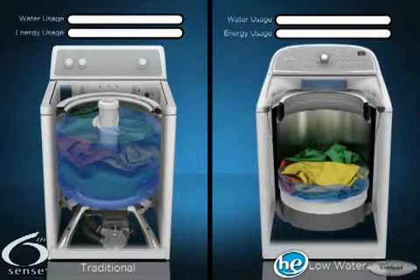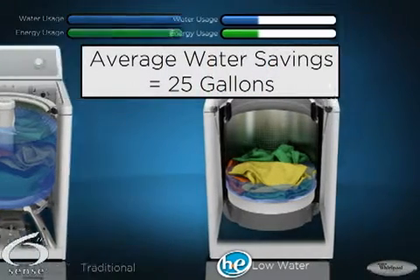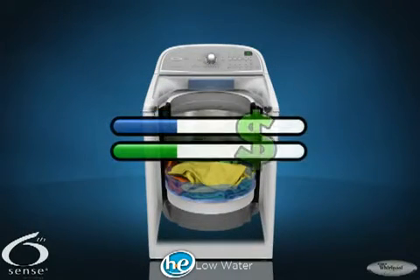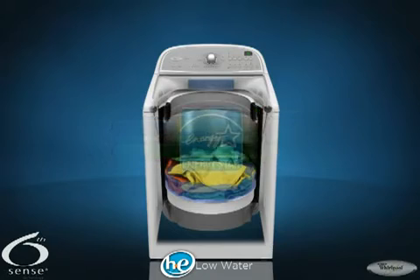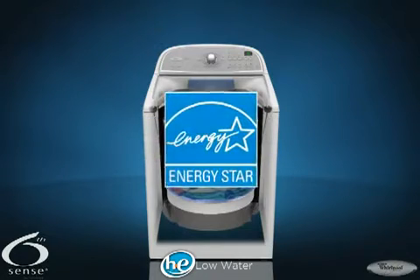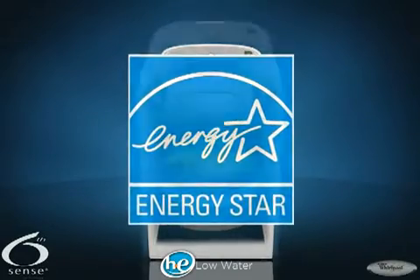Cabrio washers with SixSense technology save an average of 25 gallons of water with every load of laundry, saving you money on utility bills and offering better cleaning than traditional washers. Each Cabrio washer carries the Energy Star and high efficiency label, assuring you of excellent cleaning while saving water and energy.